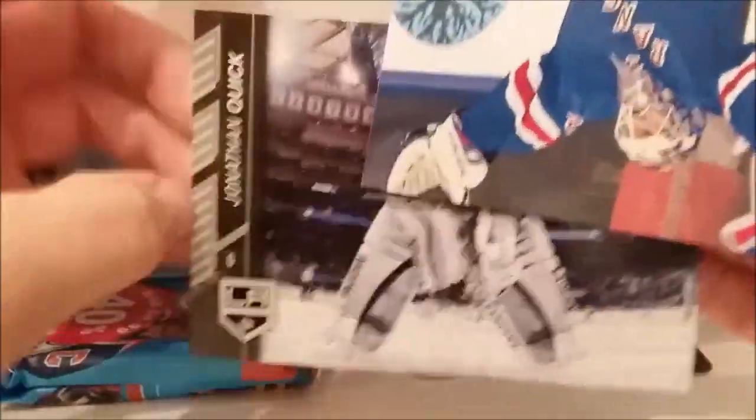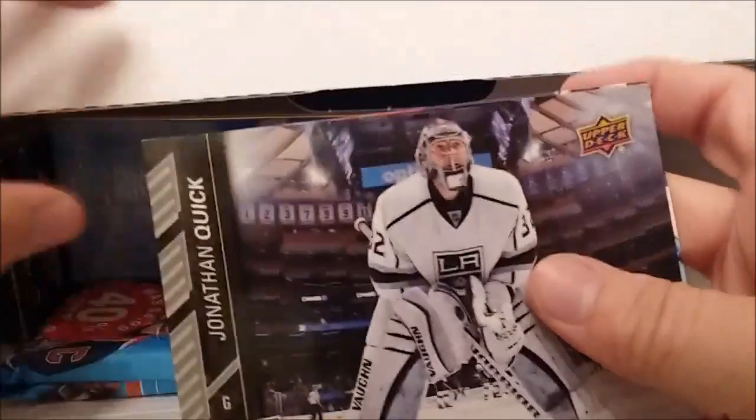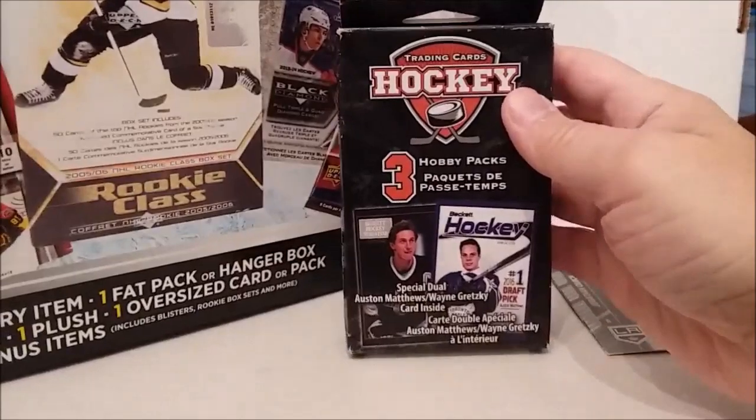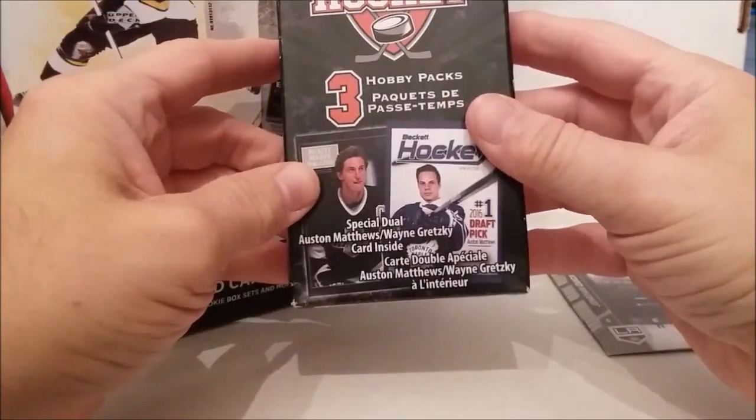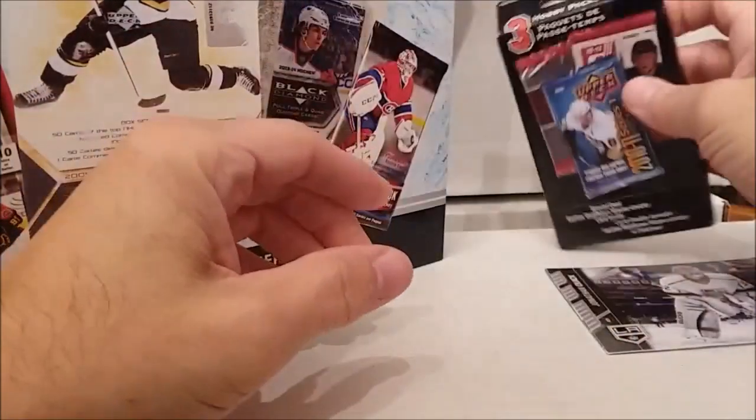Jonathan Quick. He better be quick. Hey, Johnny Quick — wasn't he a comic book character from the 40s? Kind of like a Flash or something. All right, let's pull things out of the top here. This is the three hobby packs with a dual Austin Matthews and Wayne Gretzky card in it. It's probably the same one in every one of these. Put that right there for now.